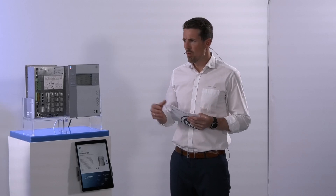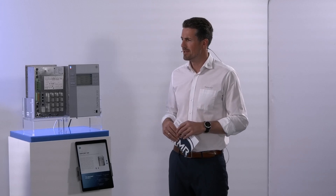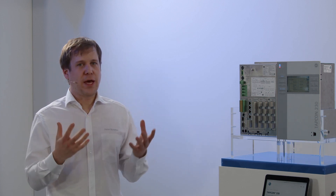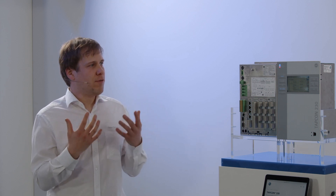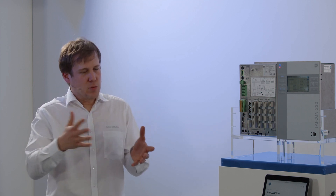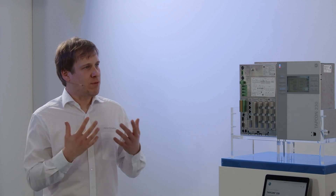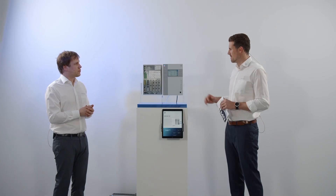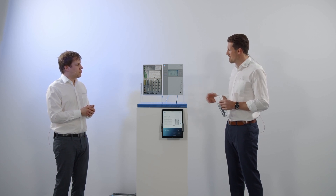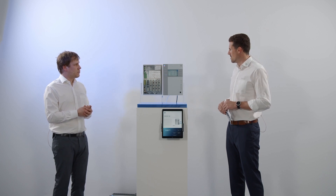Our customers may ask: why should I use the TAPCON 230, and what is the target group? The TAPCON 230 is a compact standalone automatic voltage regulator. If you have standard applications for regulation and want a reliable unit that brings a nice package of functions — with or without SCADA communication depending on what you choose — then this is the device for you. It is a robust, easy to understand platform, easy to handle and easy to parametrize.